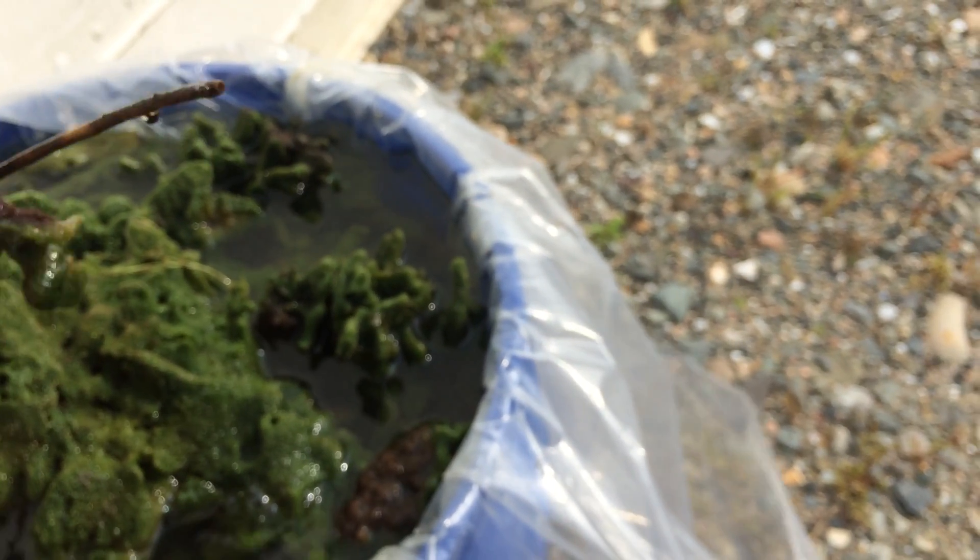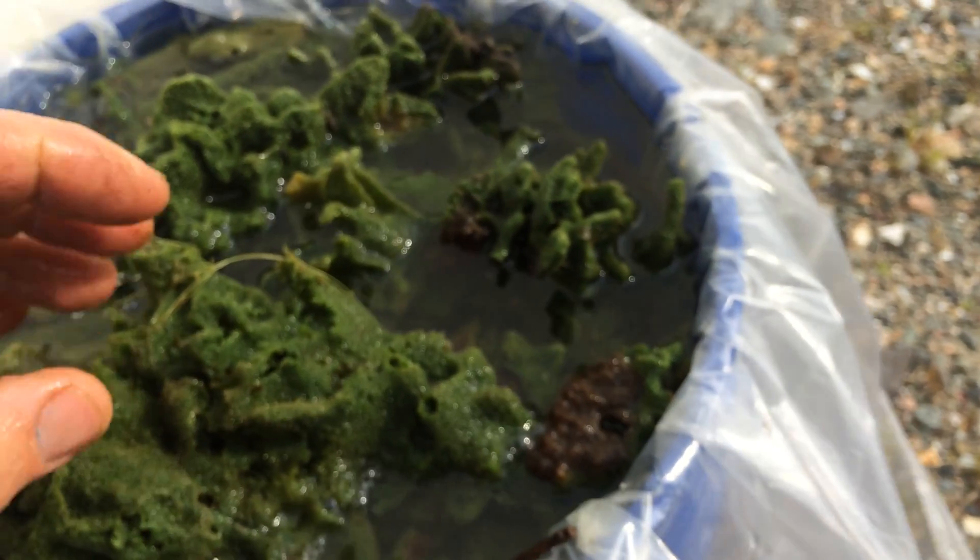So, a little primer on freshwater sponges. Once again, this is Spongilla — there are about 20 different species in the U.S.